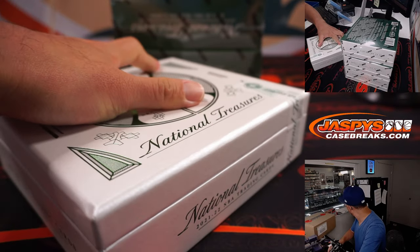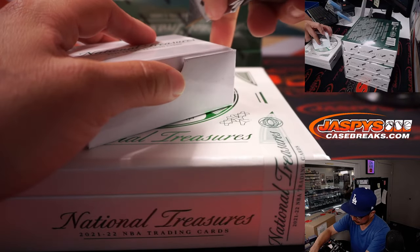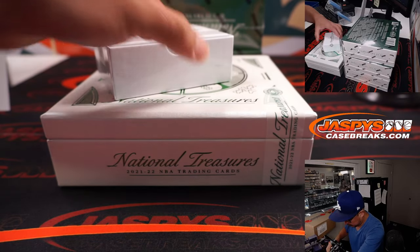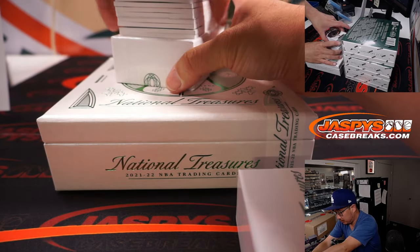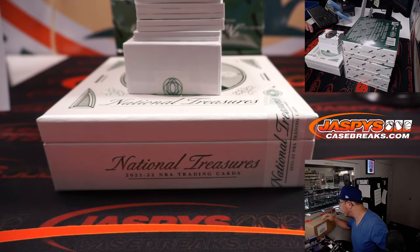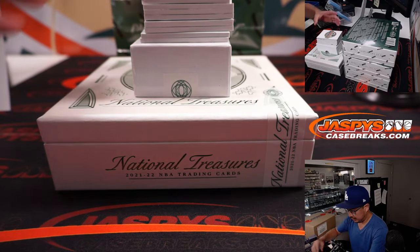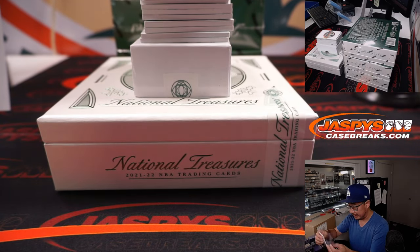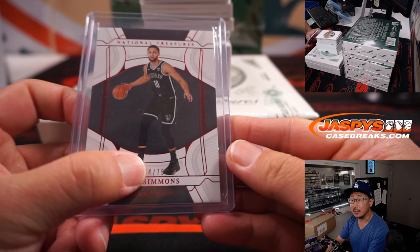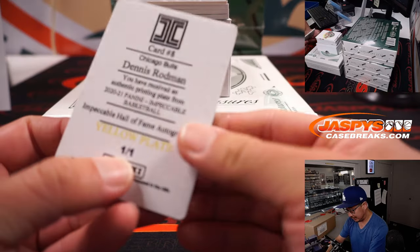We'll use this blank card to hide some of the hits. We've got Ben Simmons, 44 out of 75. If you're not familiar with the number blocks, here's a good way to learn by watching this break — we go by that last digit. So that goes to number four — Carl with number four. That's one plate per box; these are all going to go to number one, obviously.